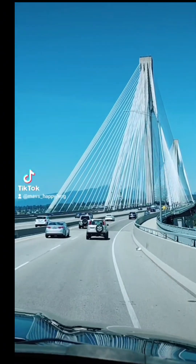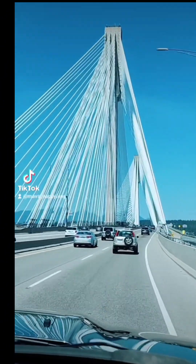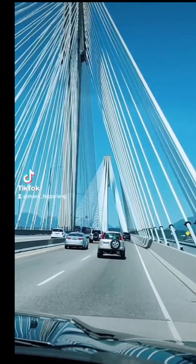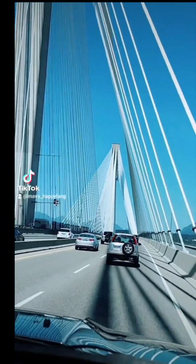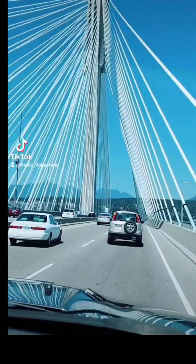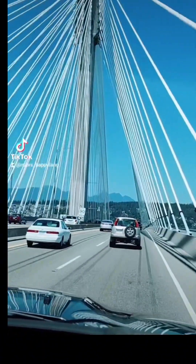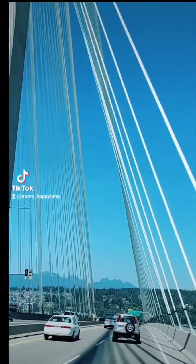We are entering the famous Portman Bridge. The Portland Bridge in Vancouver, British Columbia is an iconic landmark and a major transportation link between the city and the North Shore municipalities. It spans the North Sound between the city of Vancouver and the community of North Vancouver, and is named after its designer Thomas Portland.